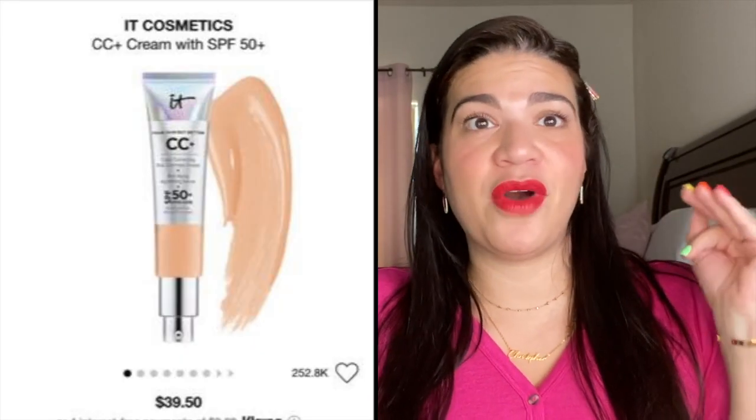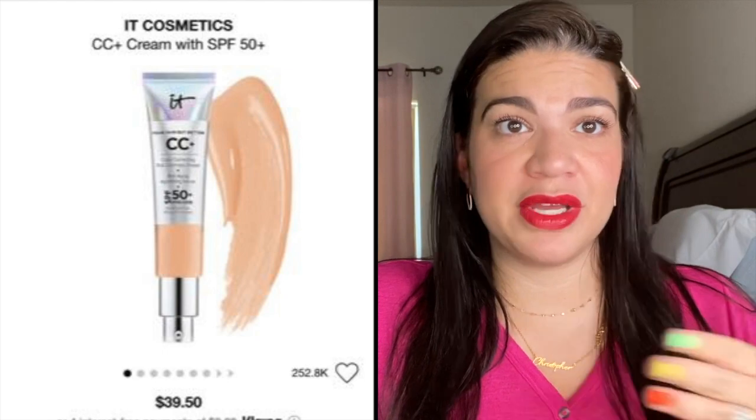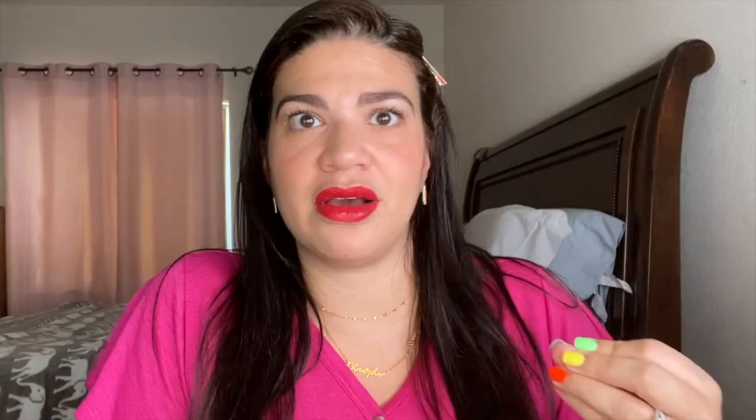Next thing — I've also heard crazy things about this — it's the IT Cosmetics CC cream. A lot of people love it and have substituted their foundations for it because they say it has amazing coverage. I've got to add that to my cart, definitely.